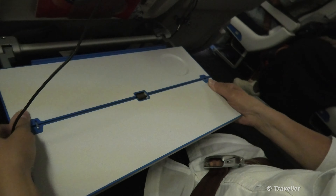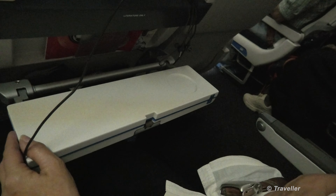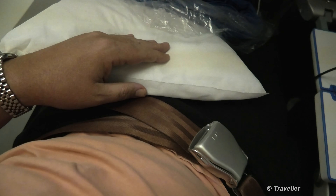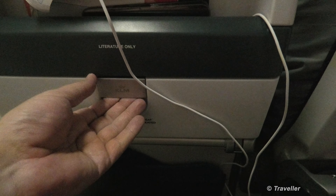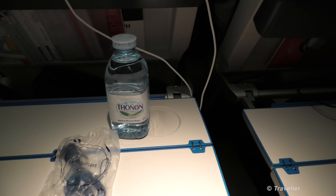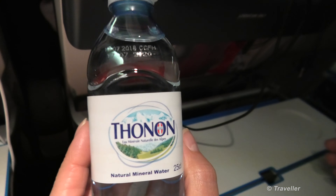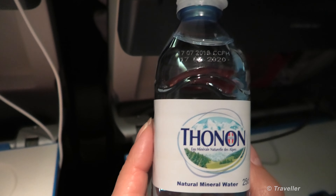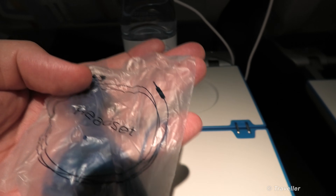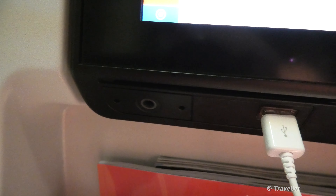We both just received a bottle of water — Evian, which Maro says is French water. We also received a headset, though neither of us needs it as we'll use our mobile phone headsets. Let me show you what the airline-provided headset looks like — it's pretty much the same as a mobile phone headset, provided free of charge by KLM. Here we have some flight information: estimated time of arrival 5:50am, 12 hours and 19 minutes to go.